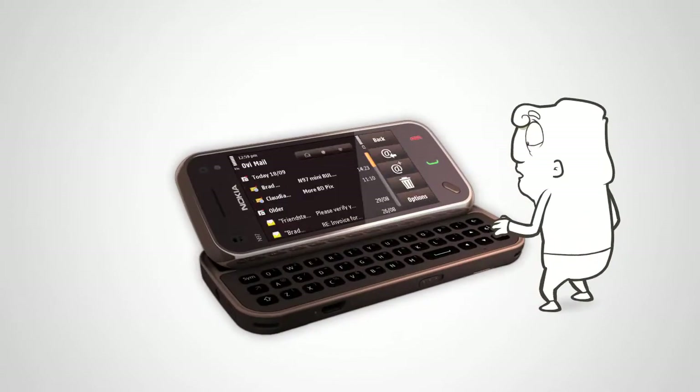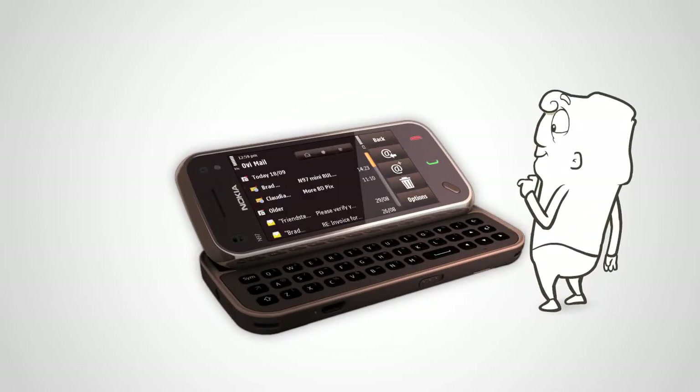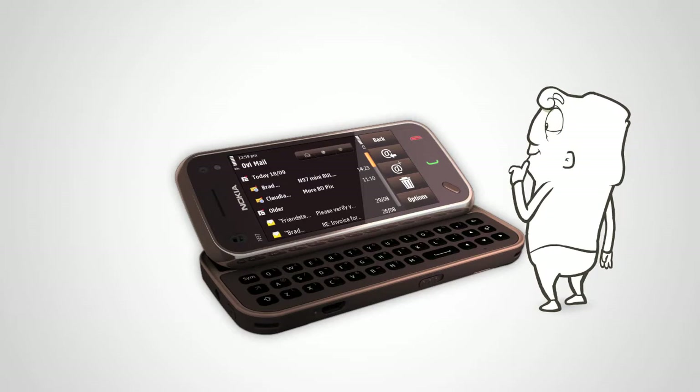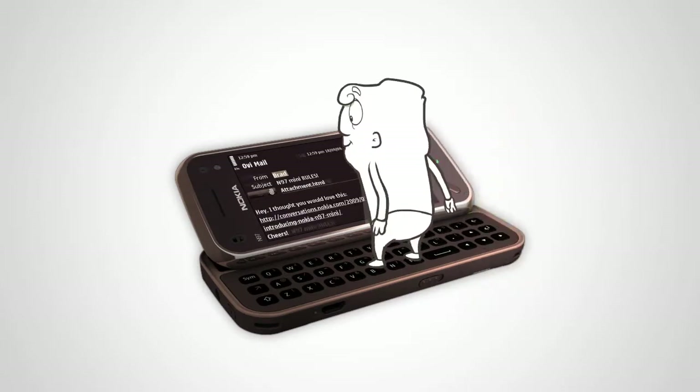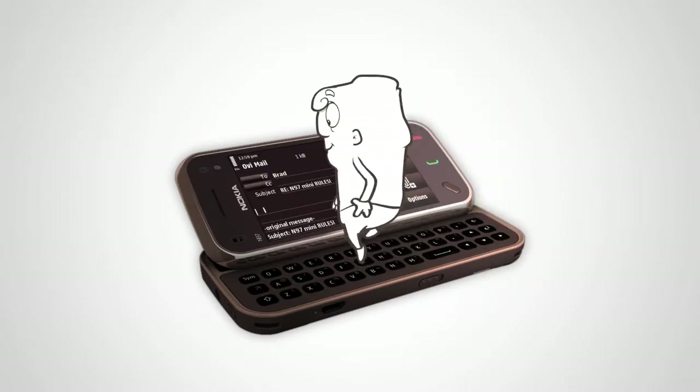Have your email at your fingertips on the 3.2 inch sliding tilt display. Set up your OV mail and exchange mail easily. Then use the full QWERTY keypad to quickly message your friends or coworkers.